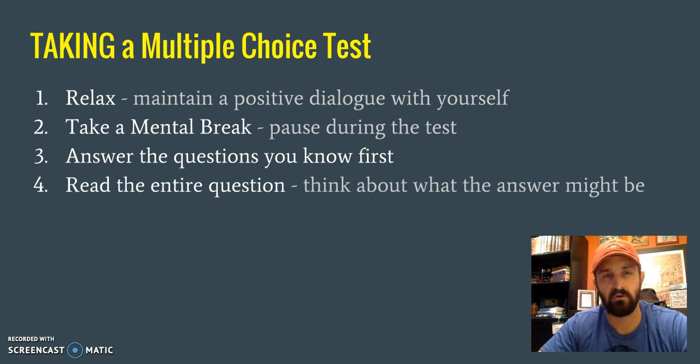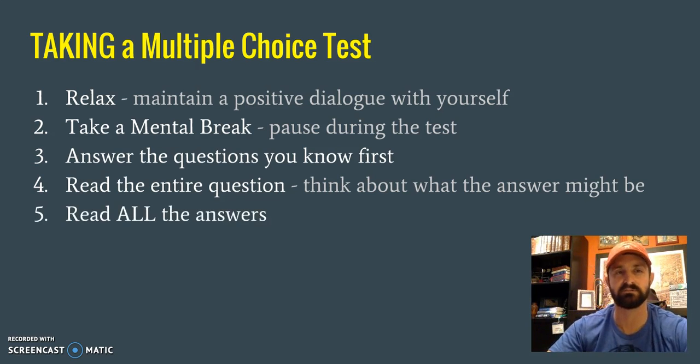When you get to a question, read the entire question. Make sure you figure out specifically what that question is asking you. Then think in your head — before you read the answers — what the answer might be, so you're already looking for it. When you get to the answer choices, read all the answers. A lot of the time students read the first couple choices, think they see the right answer, and circle it. But if they'd read a couple more, they would have seen that the more correct answer was further down.